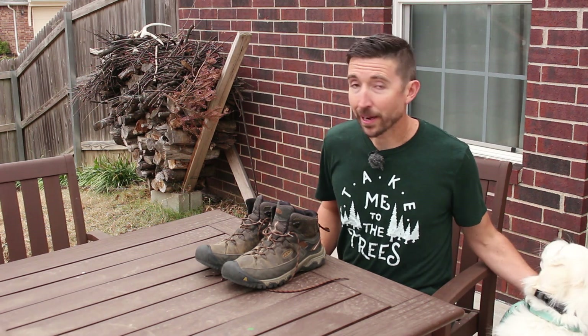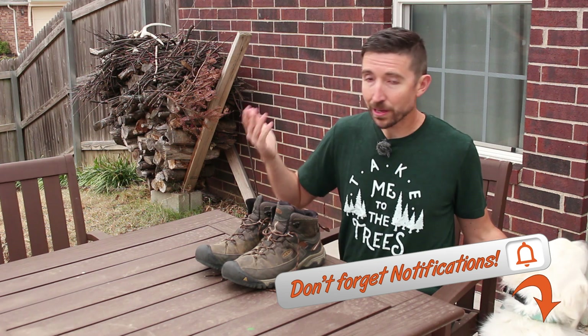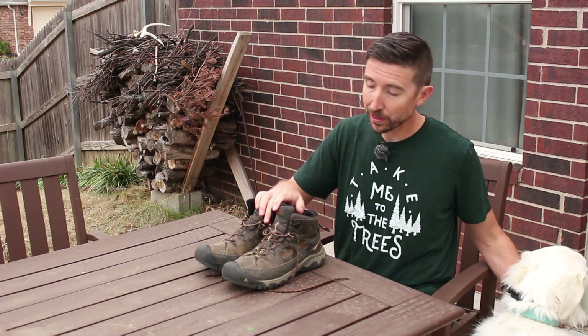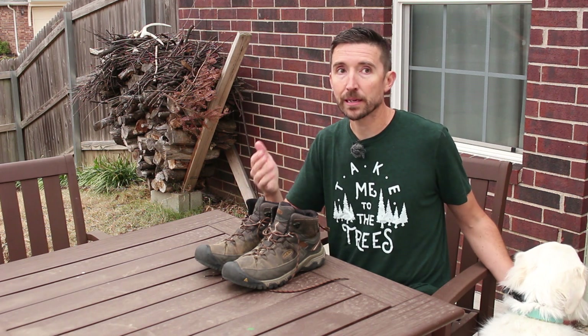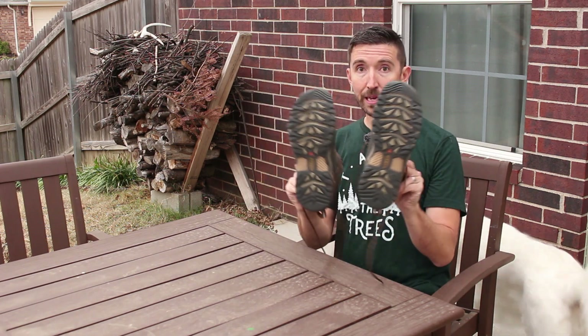This is kind of a public service announcement, or really a public retraction. I did a couple videos where I was talking about picking the perfect pair of hiking boots for myself. I wanted to get into some light backpacking and day hiking, and I needed something that fit my wide feet, so I went immediately to the Keens.